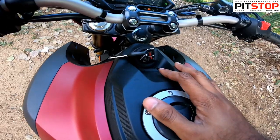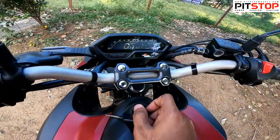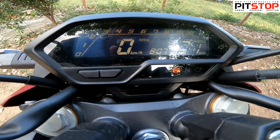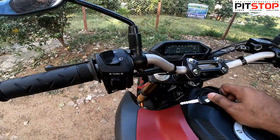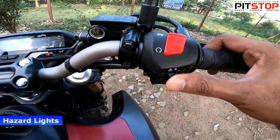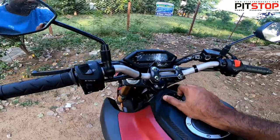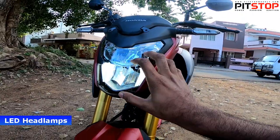The specialty of the Hornet is that the key comes right on the tank and not on the handlebars — that is one of the biggest specialties. You get an all-digital instrument cluster with liquid display showing time, speed, and RPM. You also get gear indicators. Additionally, you get a hazard lights option — turning it on activates all LED indicators as hazard lights. There's also an engine kill switch and large rear-view mirrors.